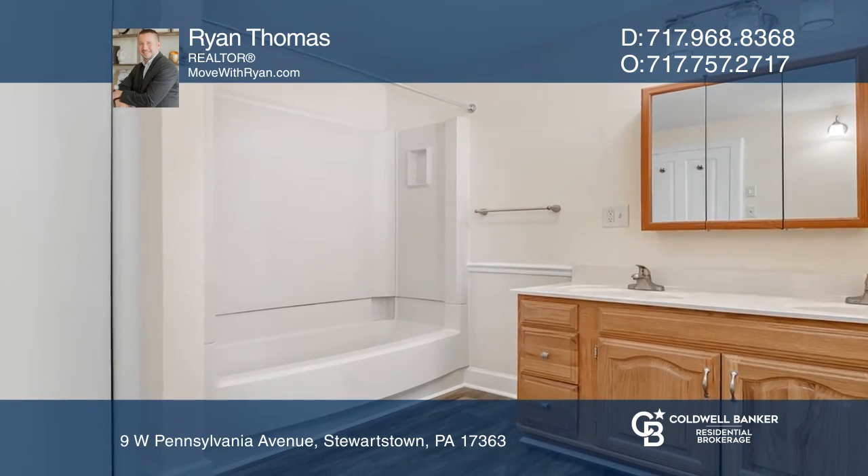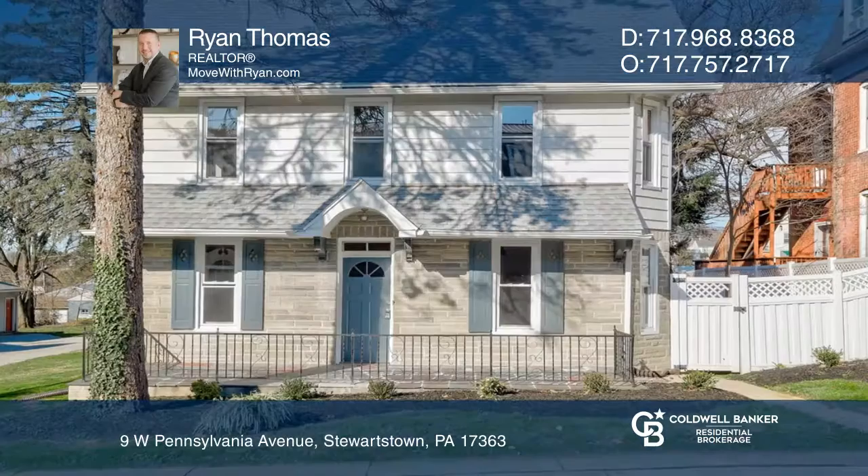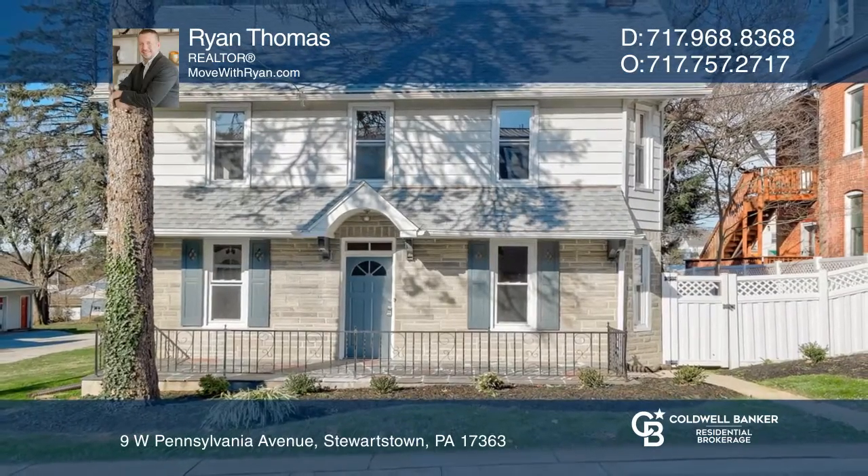There's also a nice backyard with mature trees and a detached garage. Think this could be your dream home? Take the first step by calling Ryan Thomas today.